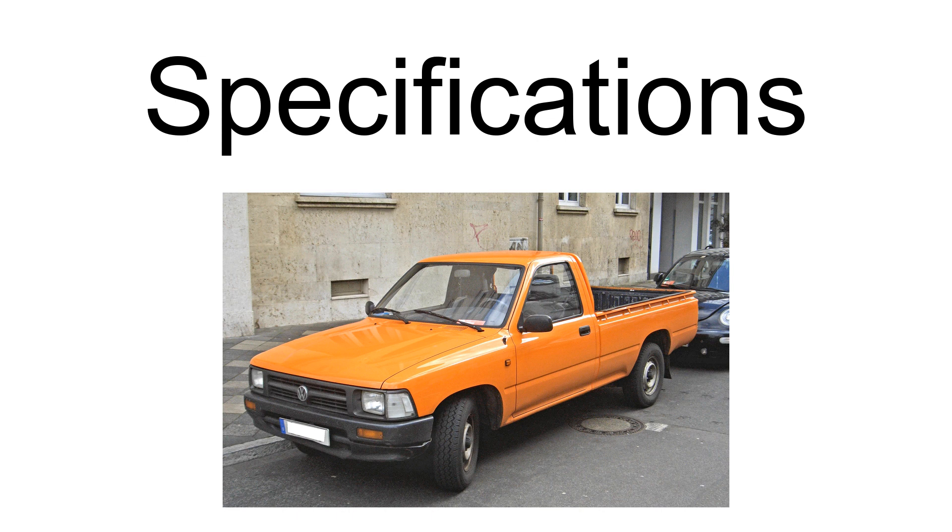Payload: 4x2 is 995 kg (2,194 lb); 4x4 is 815 kg (1,797 lb). Trailer weight braked: 4x2 is 1,800 kg (3,968 lb); 4x4 is 2,100 kg (4,630 lb). Trailer weight unbraked: 750 kg (1,653 lb).